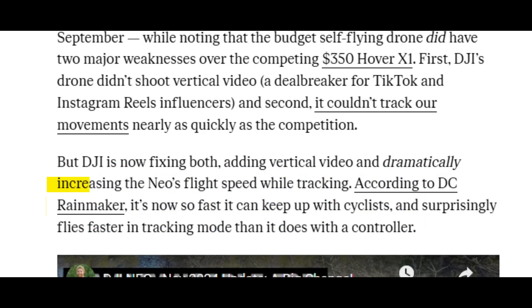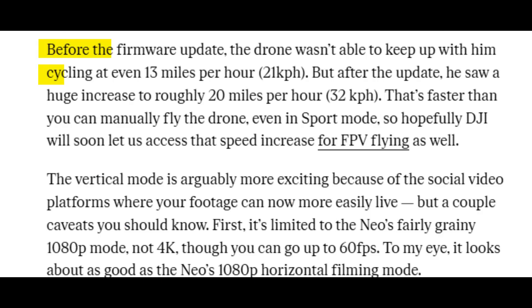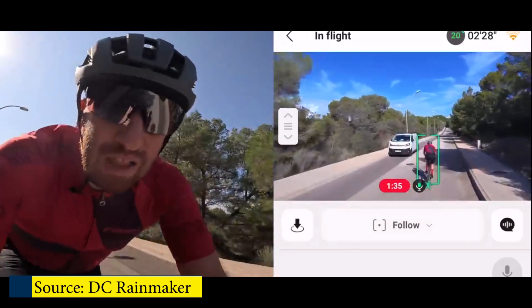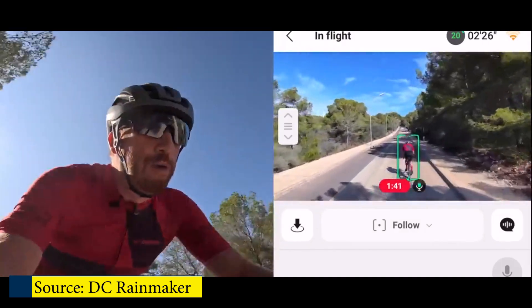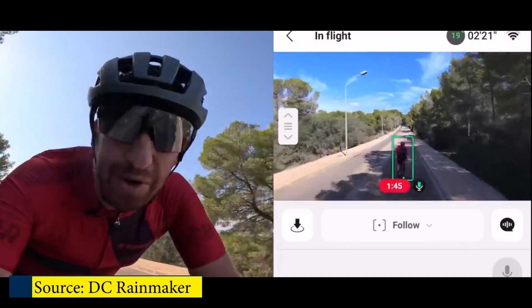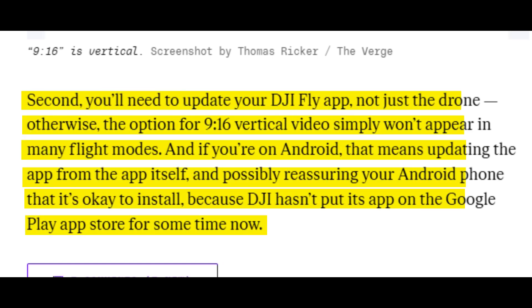The second major thing they fixed is tracking — I did complain about it not being perfect. The faster you go, it could get lost. DJI has spruced that up, so this thing is now able to fly up to 32 kilometers per hour in track mode and will keep up with cyclists or if you're running super fast. However, you cannot access this top speed in manual mode — I suspect a future update will address that, but right now it's only available in tracking mode. You'll need to update both the drone and the app to get these new features.